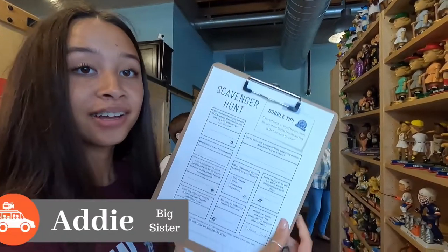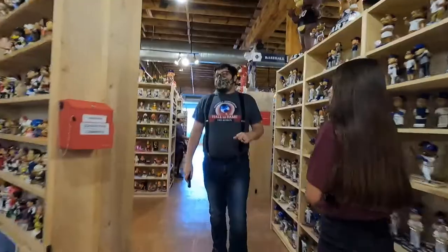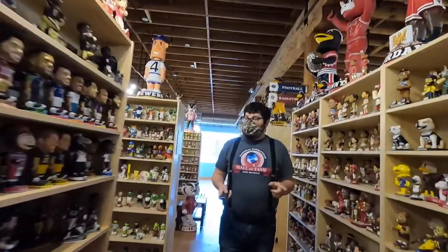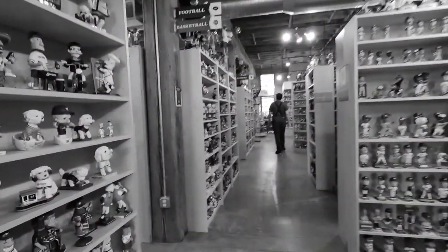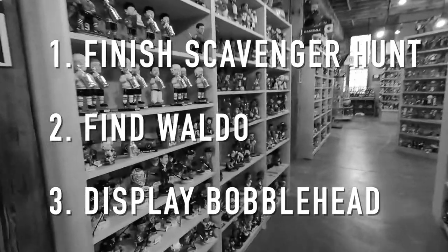They have a scavenger hunt you can do, filling out a lot of the bobbleheads, and if you complete it you get a prize. On top of that, there's also a Where's Waldo bobblehead hidden somewhere in here — it's the original prize for finding it. So here's the game plan: finish the scavenger hunt, find Waldo, and get our Santos Chronicles bobblehead displayed in the case.